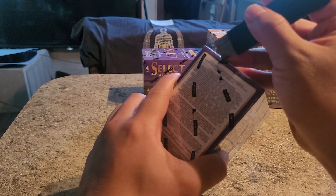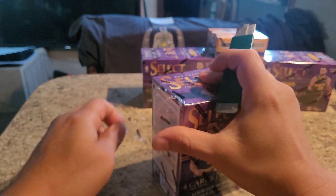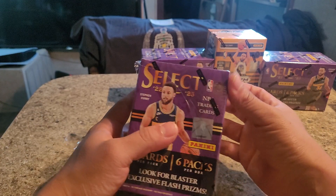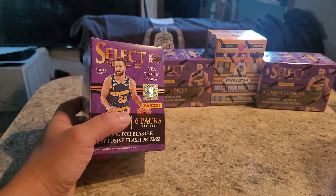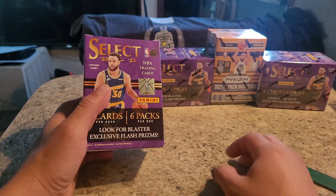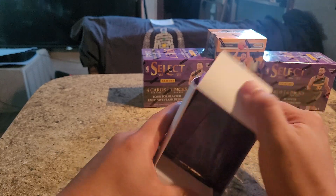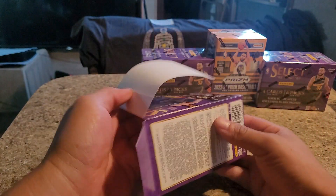Today I was just driving by Walmart and I just decided to stop at this random one by my house that I've never go to. Man, they had a bunch of these guys. I'm talking a bunch of Select and the Prism. I was so shocked. Hit up your local retail Walmarts, man. Sometimes people be sleeping on them where you just find a good restock.